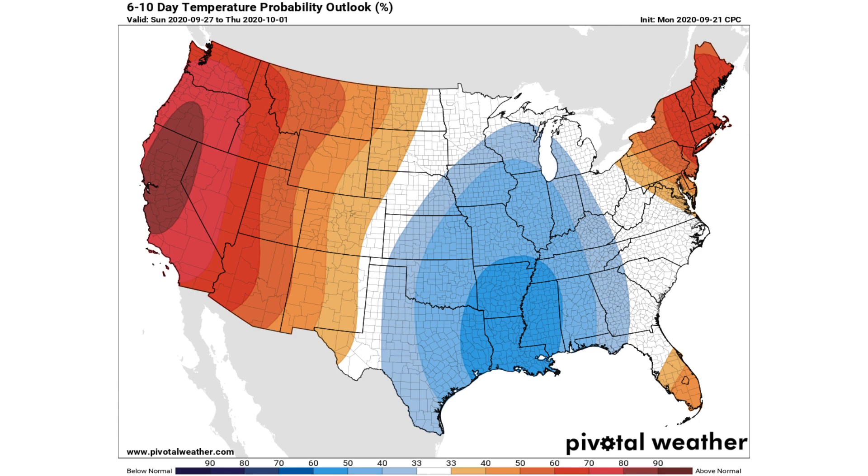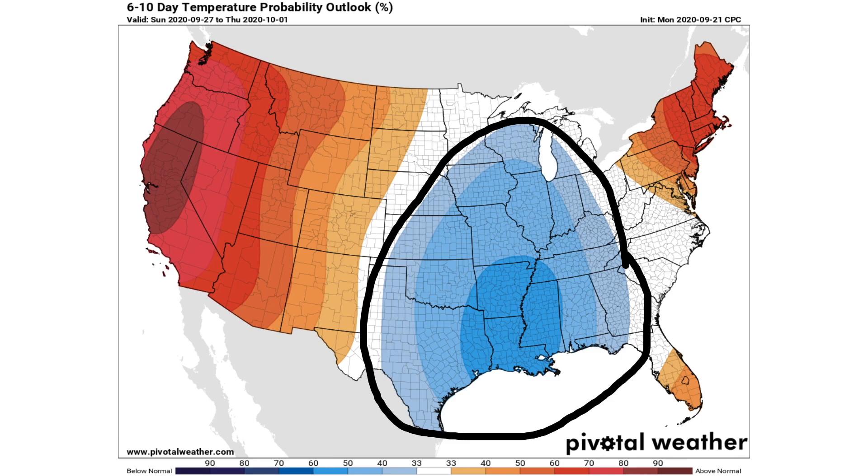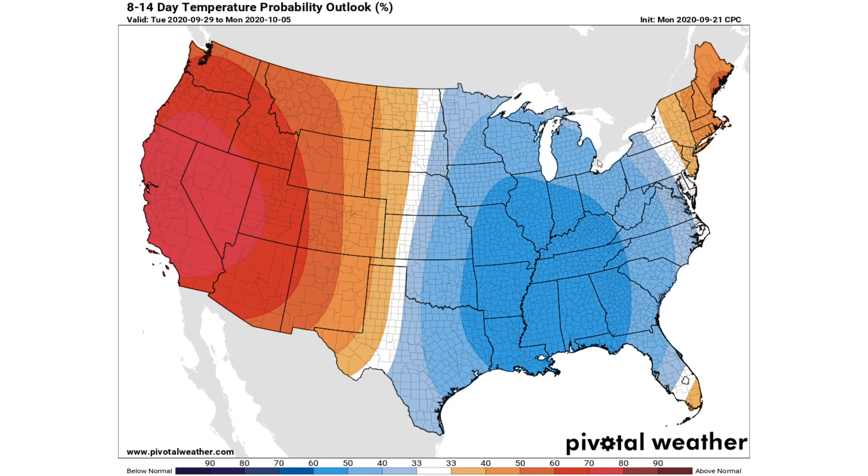Now we're going to look at the Climate Prediction Center's outlook for this cold air mass. I do think the CPC is pushing this a little bit further to the west due to uncertainty on timing, but I think it's going to reach the east coast by the 6-10 day period, and definitely by the 8-14 day period it will be over the entire eastern half of the U.S. The 6-10 day outlook shows a 50 to 60% probability of below-normal temperatures over parts of Louisiana, Mississippi, Tennessee, Missouri, Arkansas, Oklahoma, and Texas, stretching all the way up into the Great Lakes and down into the southeast. The 8-14 day outlook shows that cold air still centered over the south-central and southeastern United States — I would move this a little further east, with cold air likely all the way toward the east coast.